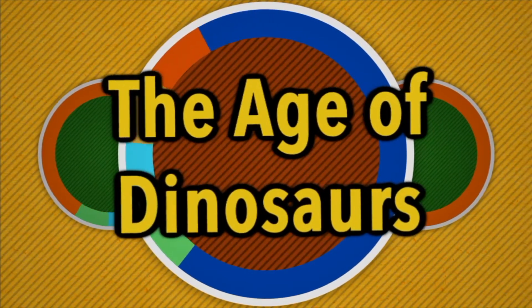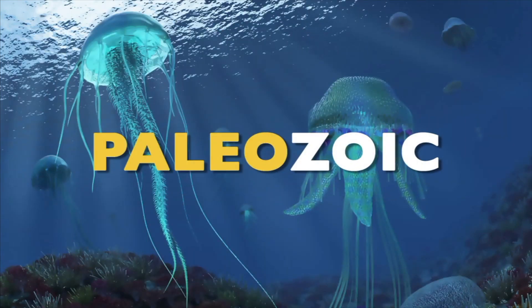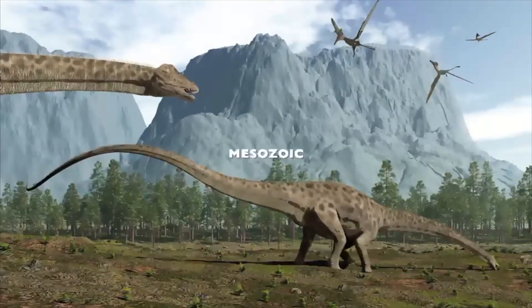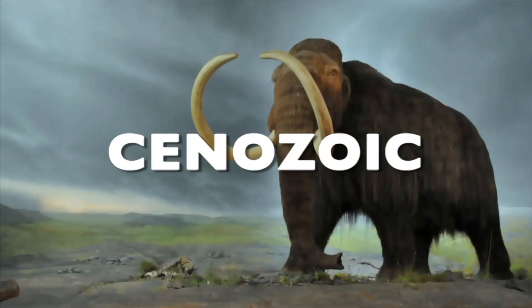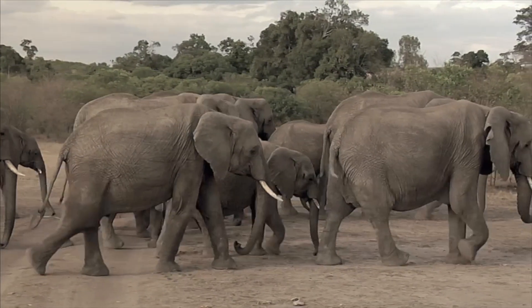The Age of Dinosaurs. Did you know not all dinosaurs lived at the same time? To better understand when dinosaurs lived, scientists divided the history of life into three big parts called eras. The first part they named the Paleozoic Era. Paleo means ancient, and zoic means life. During this time, marine life was abundant. This is the oldest era. The next era, scientists called the Mesozoic Era. Meso means middle, and zoic again means life. During this time, dinosaurs roamed the Earth. Cenozoic is the last era. Cenozoic means recent life. This is the era when mammals became important.